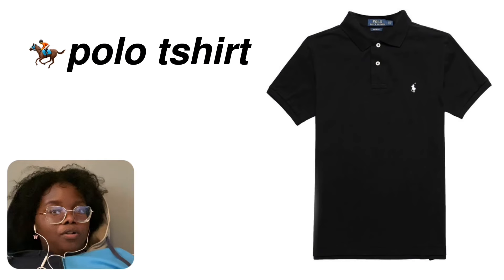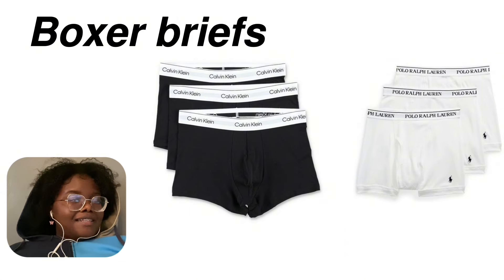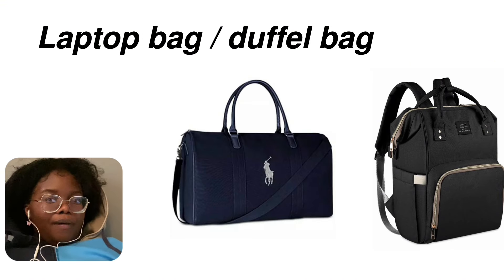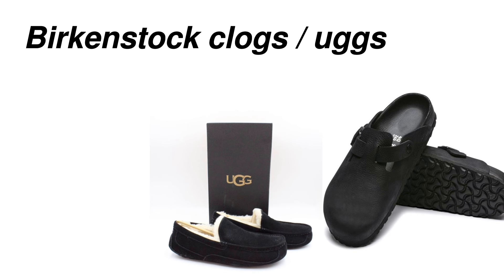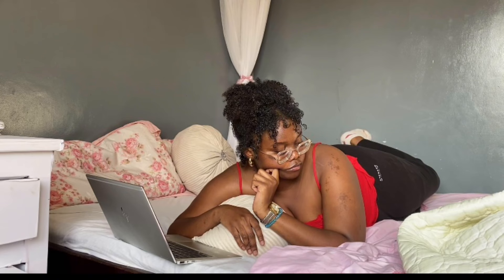Since I wanted this video to be a bit inclusive, I found a few things you can give to your boyfriends or brothers. A Ralph Lauren crew neck sweater. A polo shirt — so adorable on men. Calvin Klein or Ralph Lauren boxers. A laptop bag or duffel bag — I feel like that would be so cute. Birkenstock clogs, or even egg slippers — the black ones look so cute on boys.